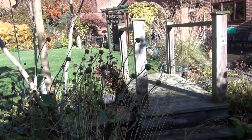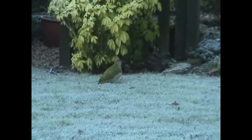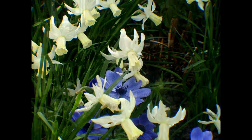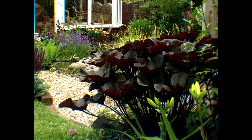As summer turns to autumn and the flowers develop their seed heads, it's time to look back at the season just gone — to remind us of how the garden looked in the depths of winter, then the first flush of spring with the freshness of new growth, and the colourful perennials providing interest from May right through until October.